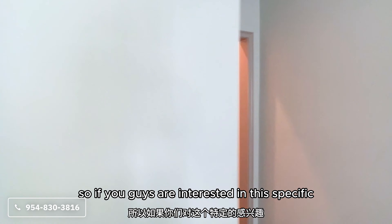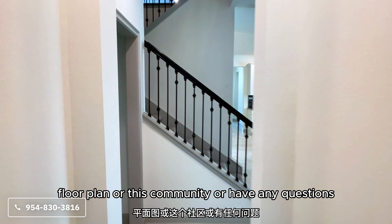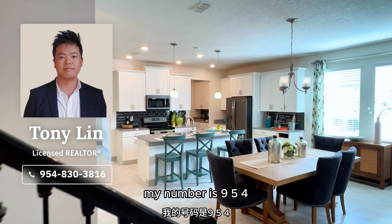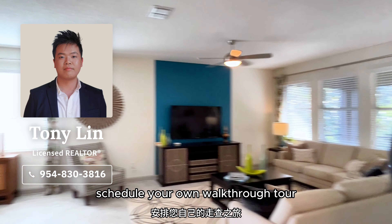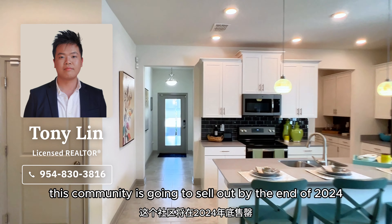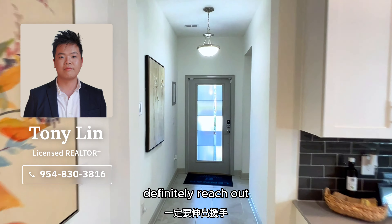If you're interested in this specific floor plan or this community, or have any questions, feel free to reach out. My number is 954-830-3816. If you'd like to schedule your own walkthrough tour, feel free to reach out. This community is going to sell out by the end of 2024, so if you're interested, definitely reach out.